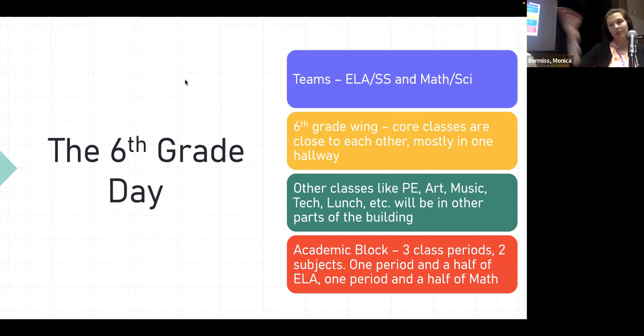A lot of the time they only have to go across the hall — from English to math, for example. They do have other classes like gym, art, music, and technology, and they have lunch on the other side of the building. So those classes are in other areas they do have to travel to, but their core classes are nearby, mainly in one section.